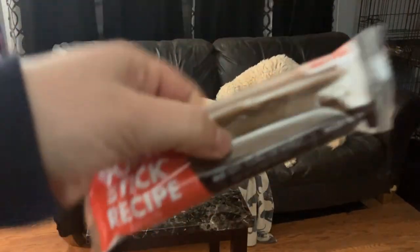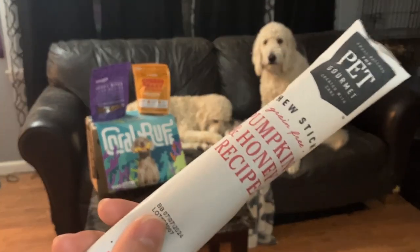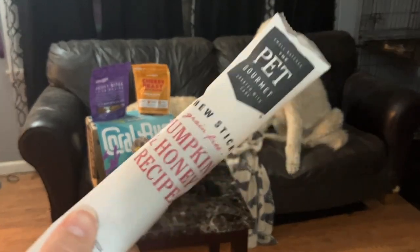For chews this time around, we've got the pumpkin and honey recipe and then the double pork stick recipe. This one, they always end up getting cut in half and split between the two of them.